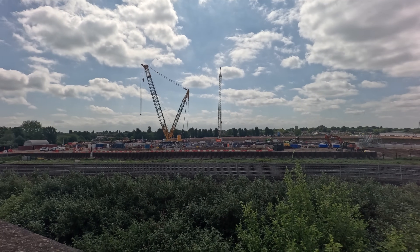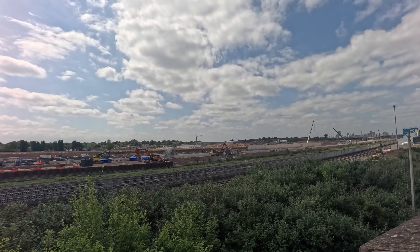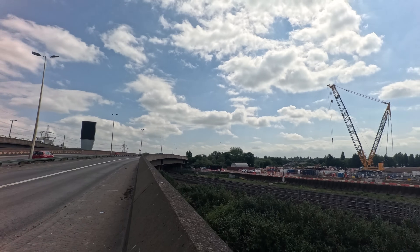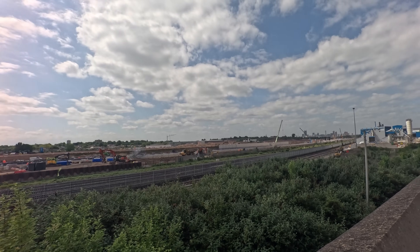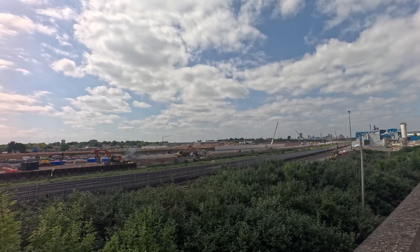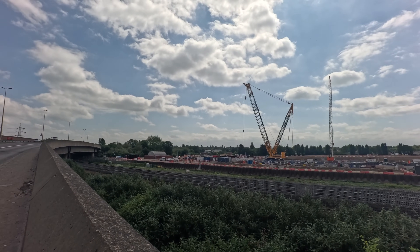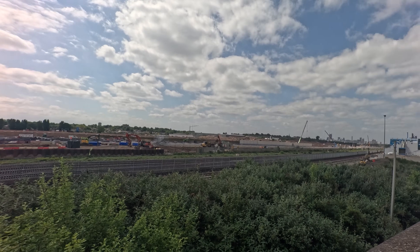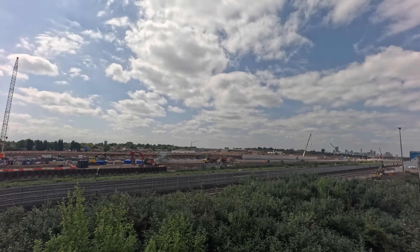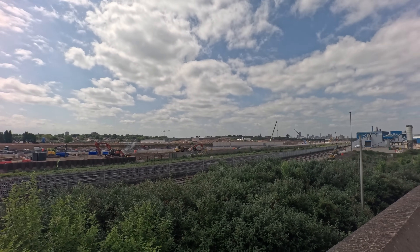Greetings earthlings, we're back at Washwood Heath Bromford Tunnel. We've come back because TBM Mary Ann, the first tunnel boring machine, has just broke through concrete somewhere down there. I'm back at my usual spot right by the main road as it's a bit loud. I'm going to take the drone off from here and go and have a closer look. Not only has the TBM broke through, but a lot of other progress has been made since our last visit.